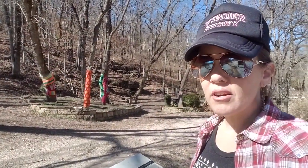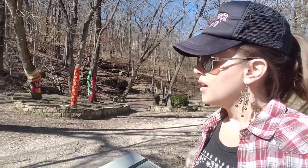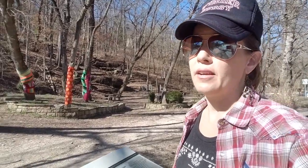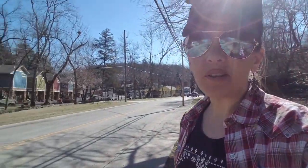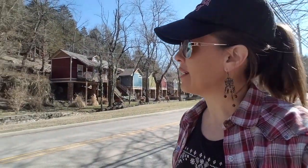Hey, Wonder Etsy here. I'm in the Ozark Mountains in Arkansas in this really cool, funky little town called Eureka Springs. It's up in the mountains. It kind of reminds me of Jerome, Arizona or some old mining town.